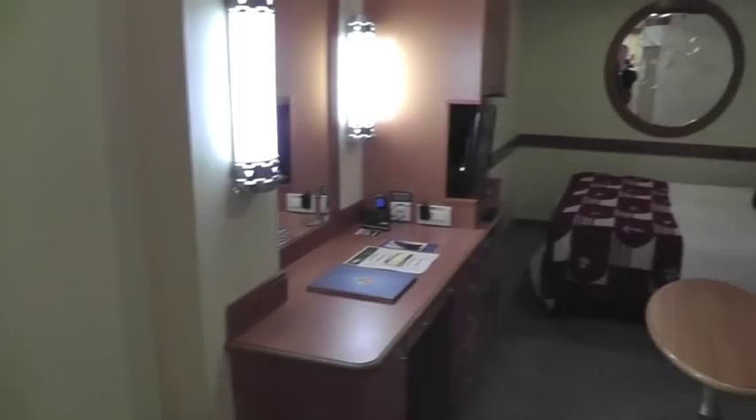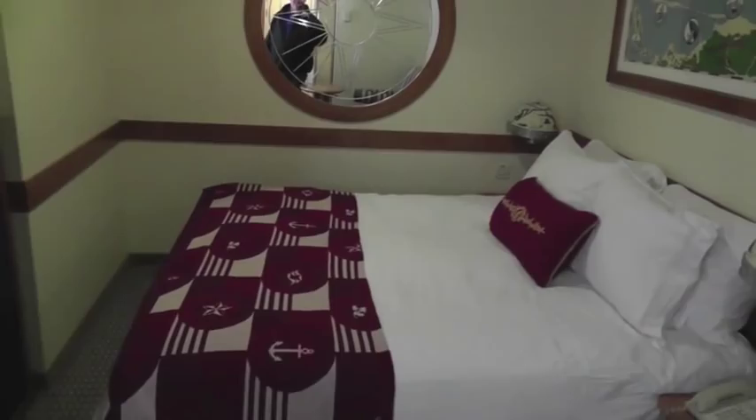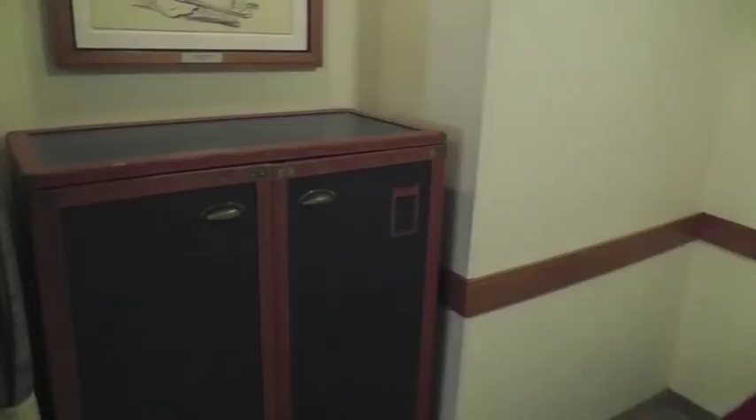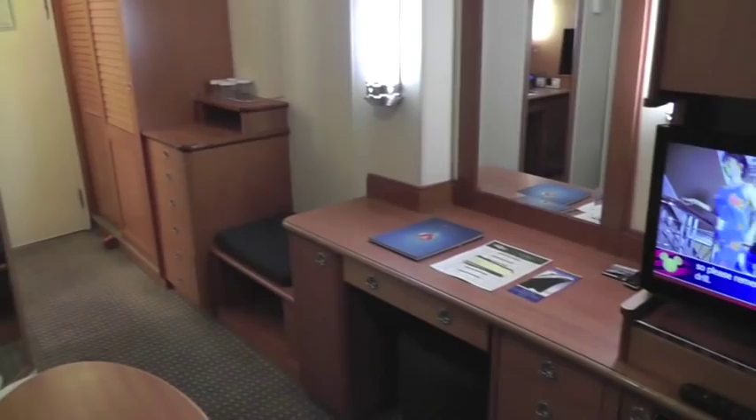The couch made into a bed, and overhead was a pull-down bed that made the couch and bed area into bunk beds. There was still lots of room in this stateroom. Every night we had a different towel animal and chocolate.